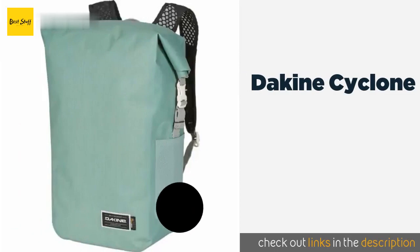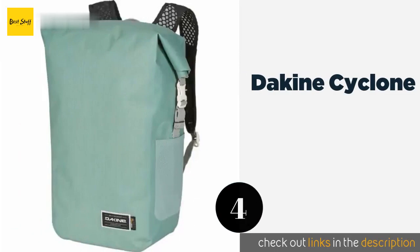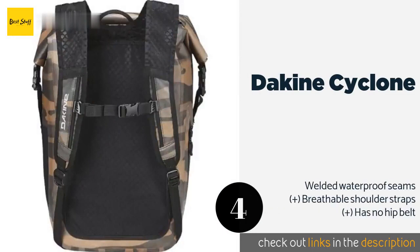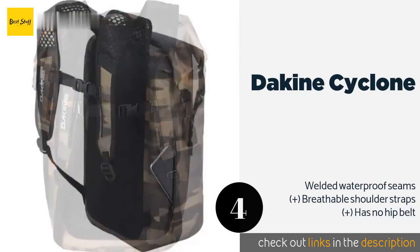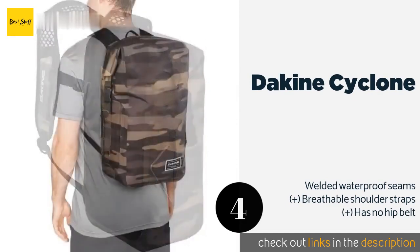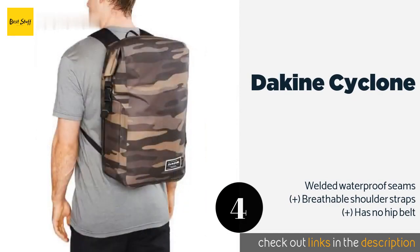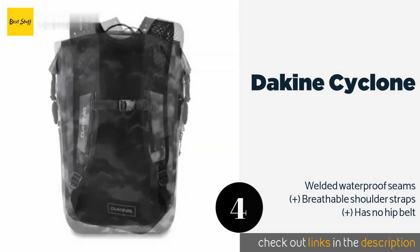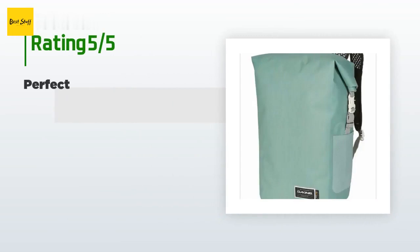The next product is the Dakine Cyclone. Its polyurethane-coated zipper and rolled top make the Dakine Cyclone extra secure against the elements, while its dual side clips ensure that the top folds tightly against the pack. The result is a neat and practical bag with a handy stash pocket for essentials. It is available on Amazon for $62.